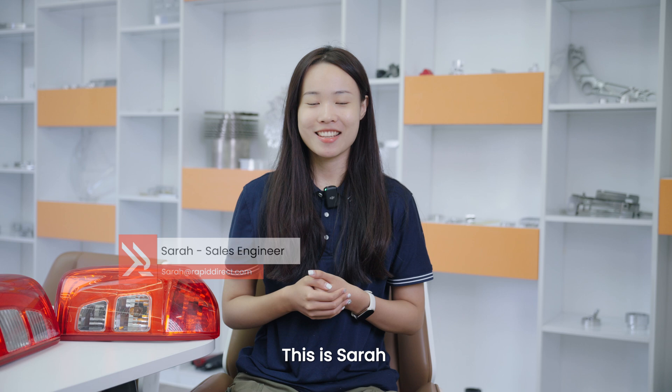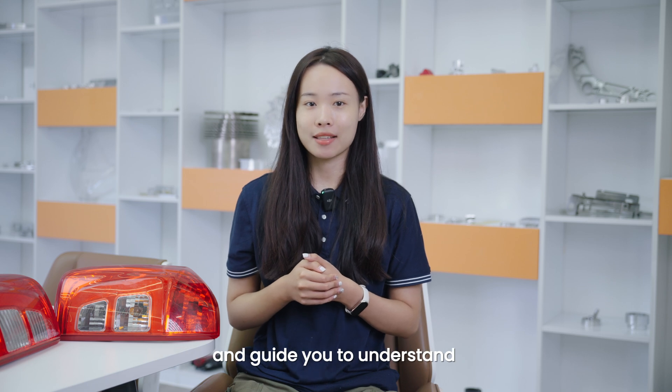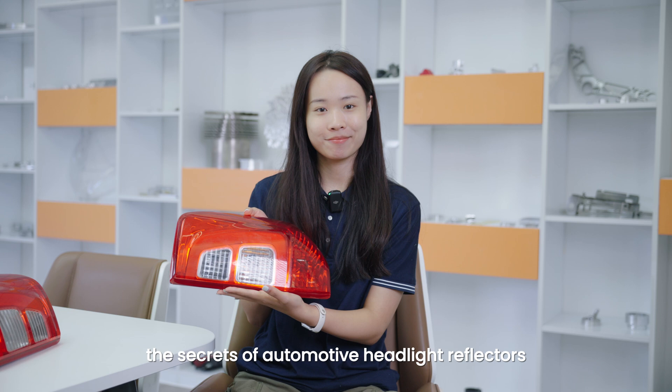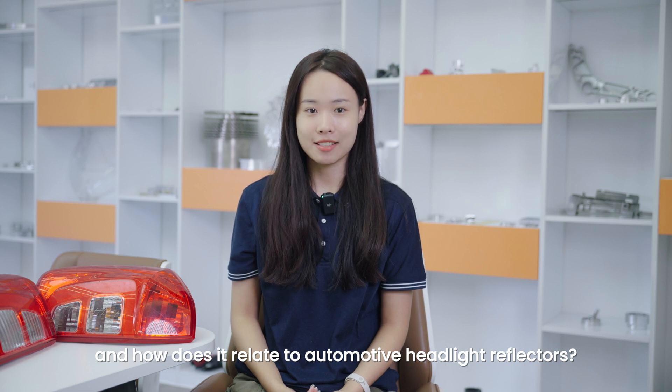Hey, what's up? This is Sarah. Today, I'm going to walk you through the fascinating world of vacuum metalizing and get you to understand the secret of automotive headlight reflectors. So, what is vacuum metalizing and how does it relate to automotive headlight reflectors?